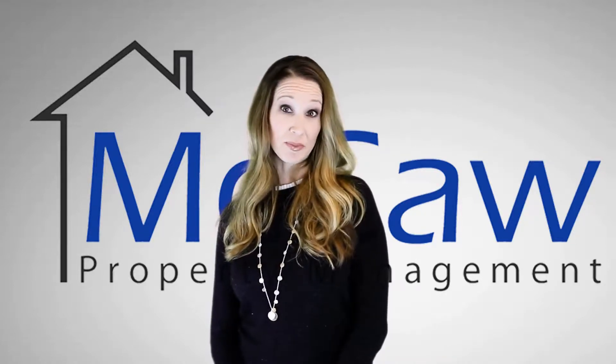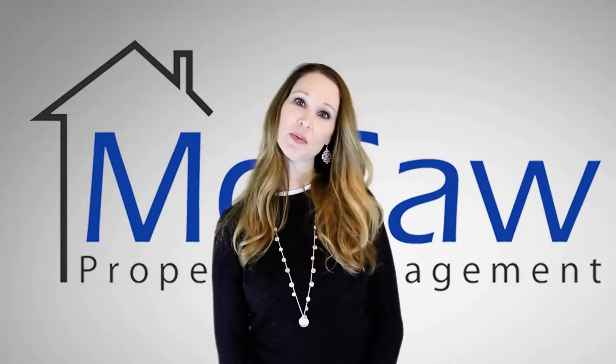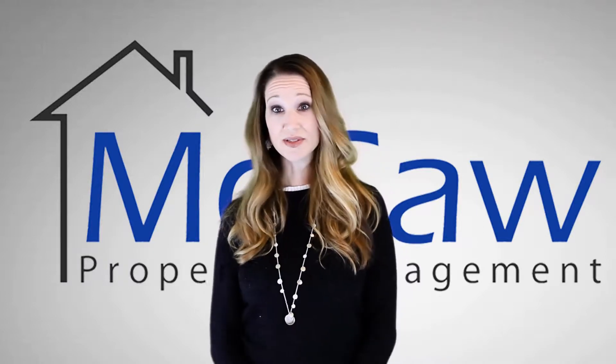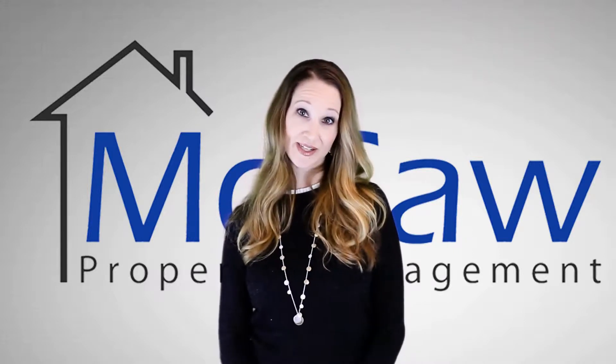What's the best part of renting a home from McCaw Property Management? Our professional property management team takes care of our properties and also our tenants. Our professionally managed homes are clean and well-maintained. And because life happens, our emergency maintenance is on 24/7, so you're taken care of any time of the day.